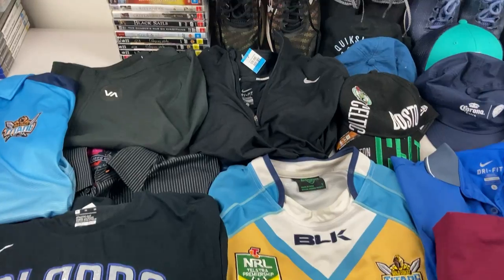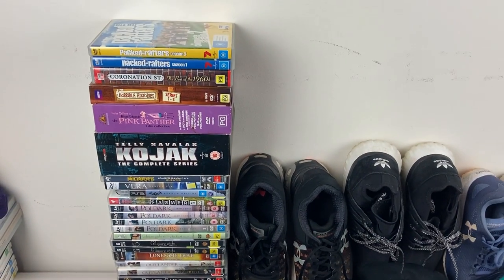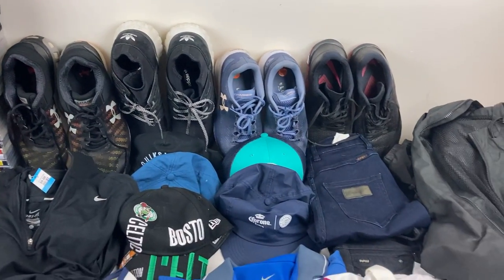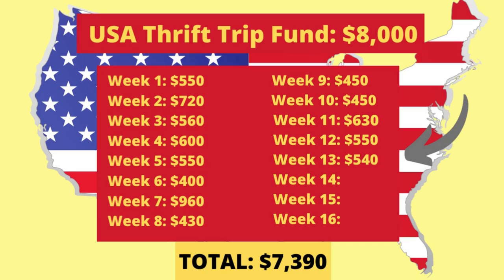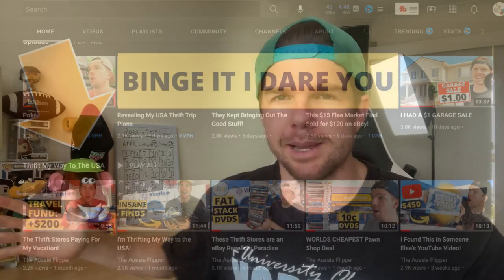All up, we ended up spending $204 today with 39 listings for my eBay business. I always work off about 45% of the estimated resale value - I think the estimated resale value is about $1,200, so I'm going to account $540 for week 13 of the Thrift My Way to the USA series. We're only about $600 away from having the full $8,000 budget for this trip. Fingers crossed over the next couple of weeks we can surpass that and build up a few more dollars to spend while we're over there. Appreciate your support - the playlist of all these episodes is on my channel, make sure you go and check them out.